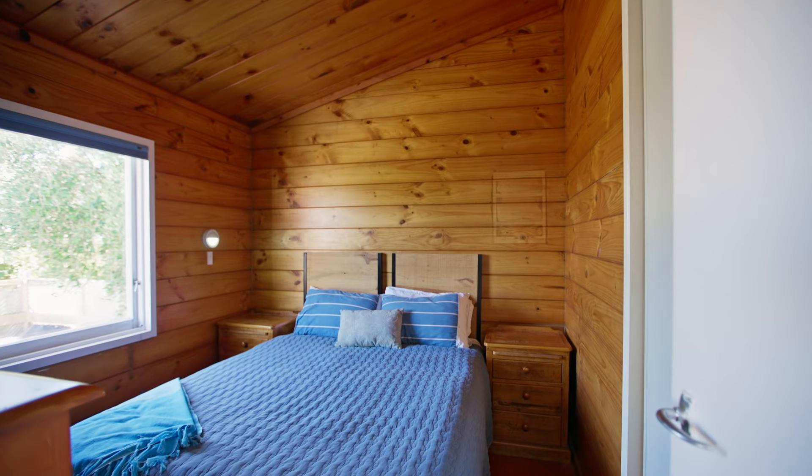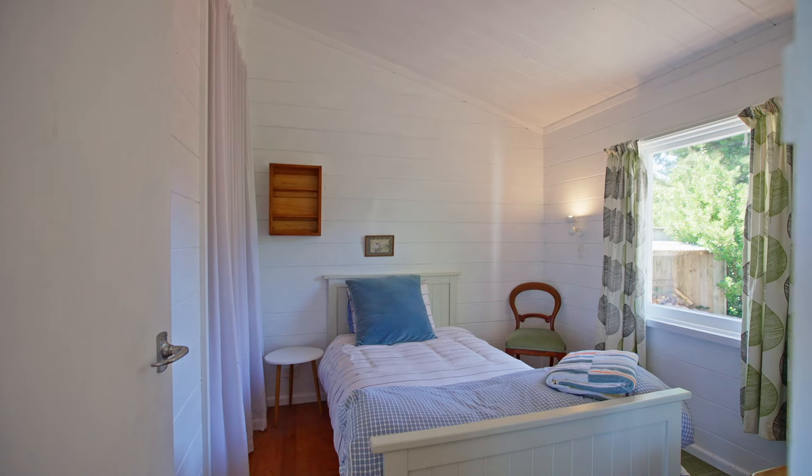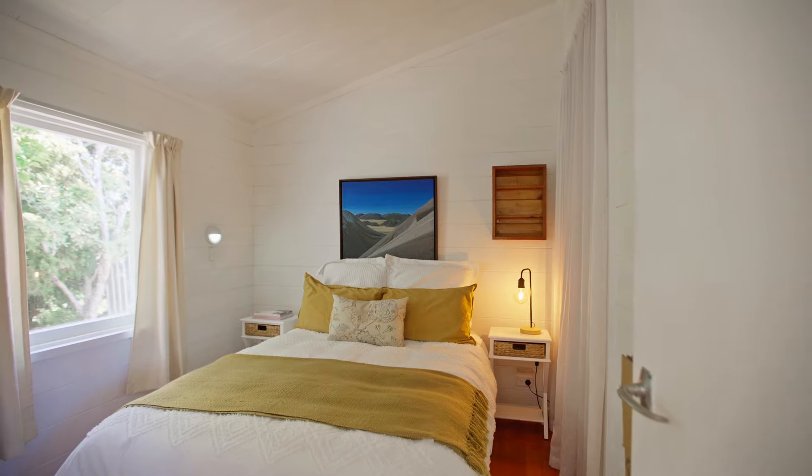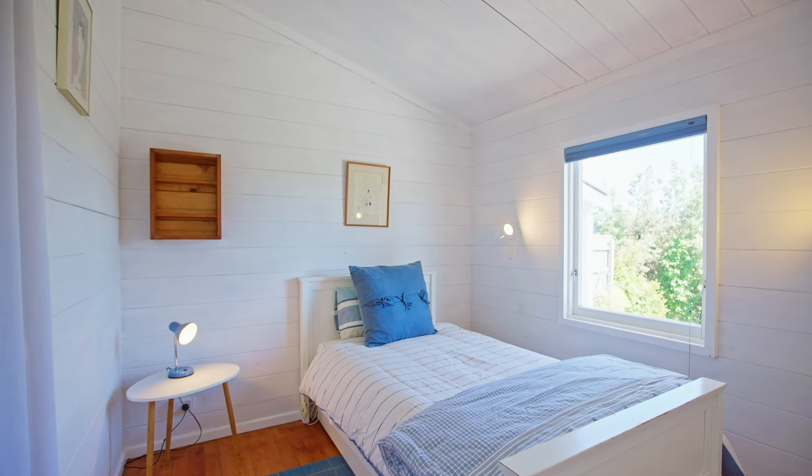Each of the bedrooms are double in size and offer wardrobe space. They could be set up as work from home spaces, hobby rooms, or fitted with bunk beds to maximise holidaying on the coast.